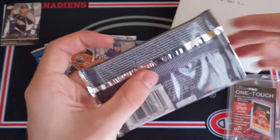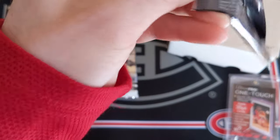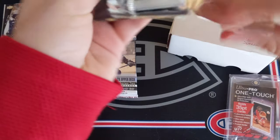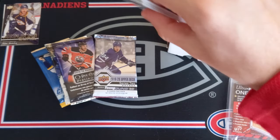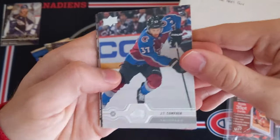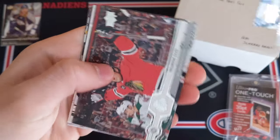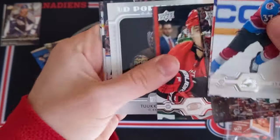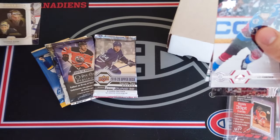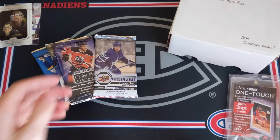Maybe we can hit a Young Gun in 1920 Series 1 hobby. The Dominic Kubelik has been going up in price lately with his amazing performance against the Edmonton Oilers. We got JT Comfer, Zach Hyman, Brandon Saad, Nino Niederreiter, and a Tuuka Rask UD Portraits — pretty cool for the Bruins. And then Alex Chiasson, Samuel Girard, and Ryan O'Reilly.